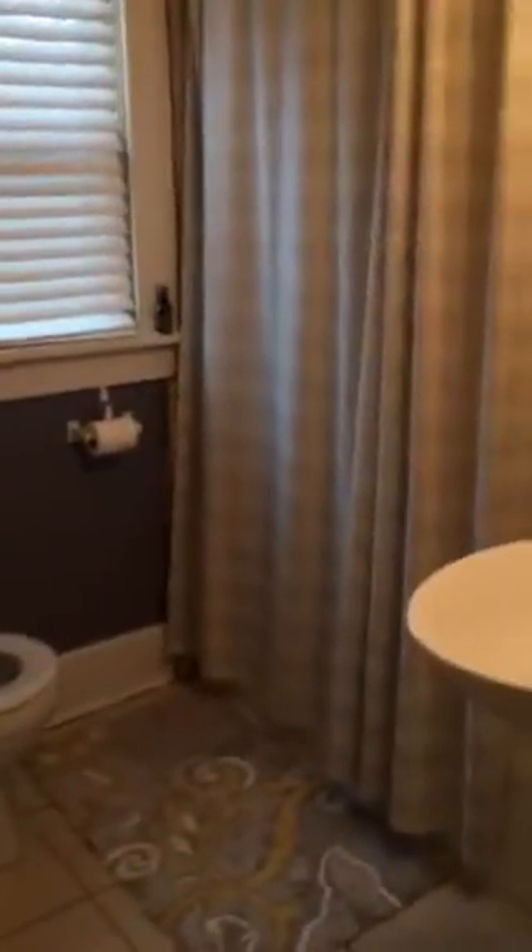In the hallway, we have a nice big coat closet here, as well as a pantry or linen closet. And then the bathroom here — this is going to be your full bath with tub and shower.